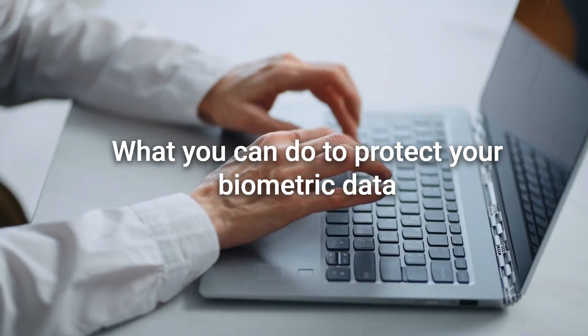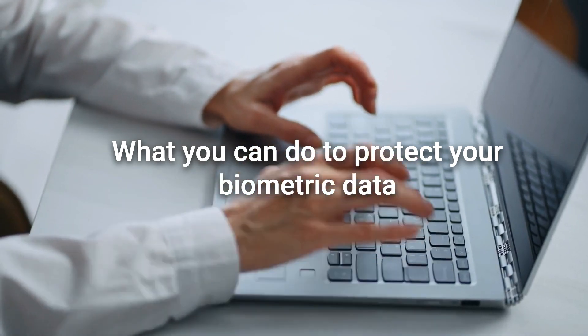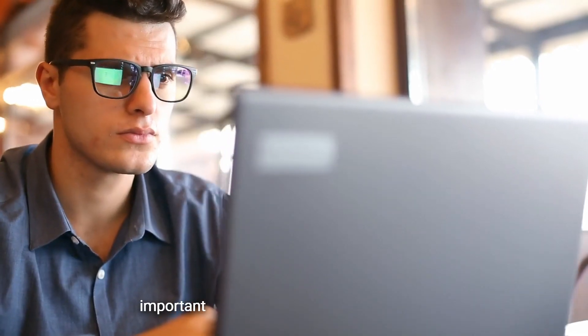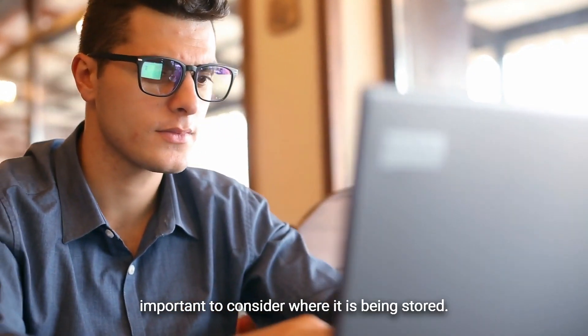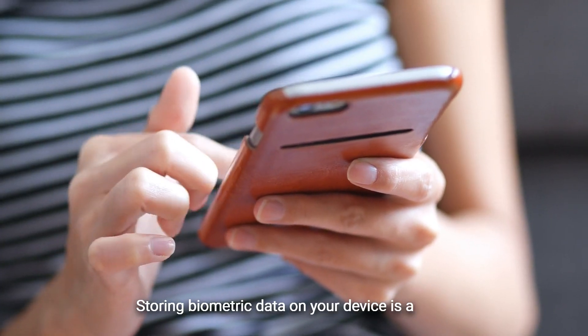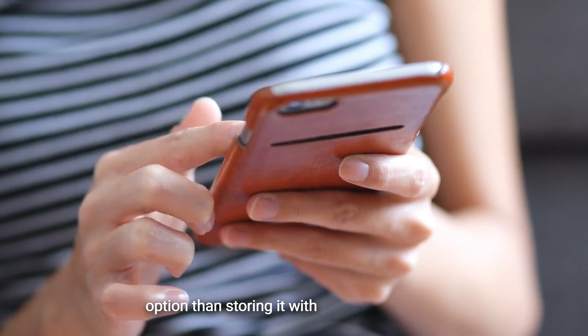Here's what you can do to protect your biometric data. To ensure the safety of your biometric data, it is important to consider where it is being stored. Storing biometric data on your device is a safer option than storing it with a service provider.